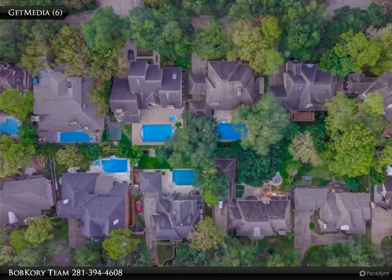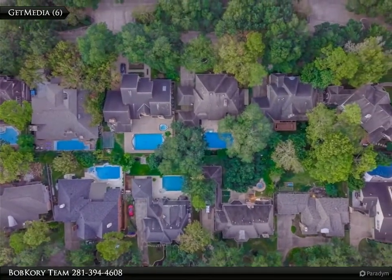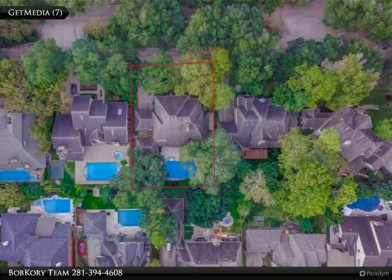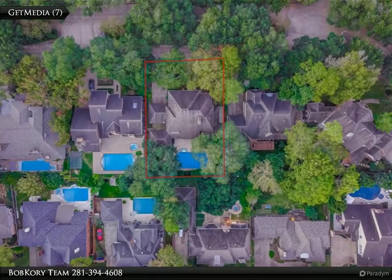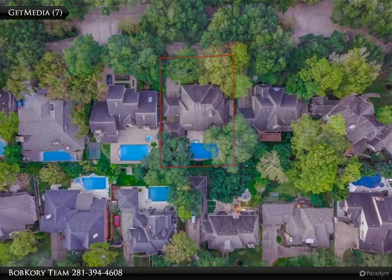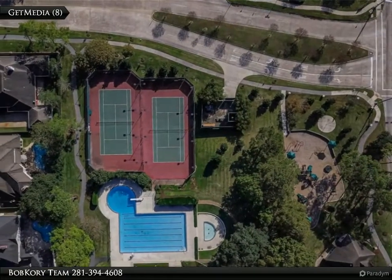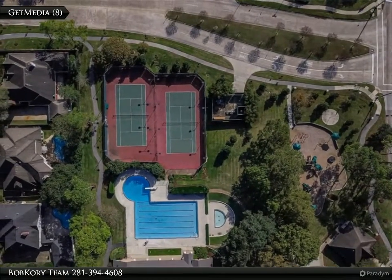Lush landscaping in front and back provides a peaceful backyard oasis, with a huge pool and stamped concrete deck. Check out the extra storage building, pool bath, and garage. The neighborhood also provides beautiful walking trails and tennis courts.